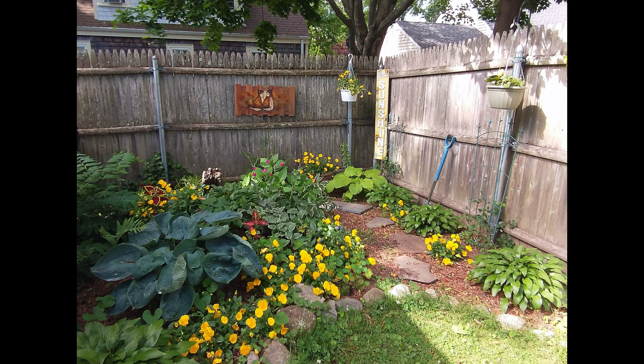This is mom's yellow corner in the back and these are actually the pansies that were in my front urns that mom said she would take once I switched the urns' flowers, and they are just doing amazing. Things like that do great at my mom's house. She can bring anything back to life.